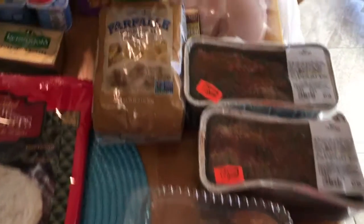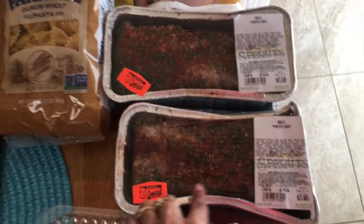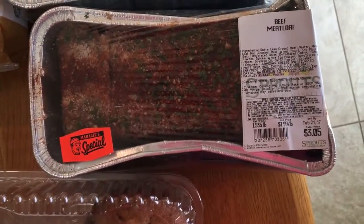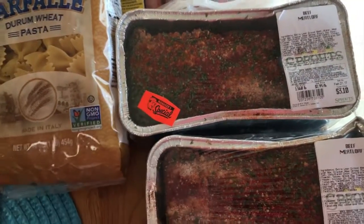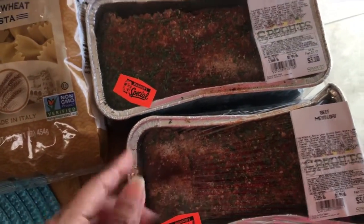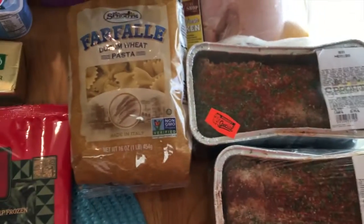At Sprouts, you know from my other hauls that I always go right to the manager's special meats — and check the dates of course, because I'm going to freeze these. I found some beef meatloaf again: one was $3.05 and another was $3.10. I'm going to put these in the freezer and I always put them in the crock pot. I'll probably show a recipe of that — kind of like how you can use quick meals in a crock pot.